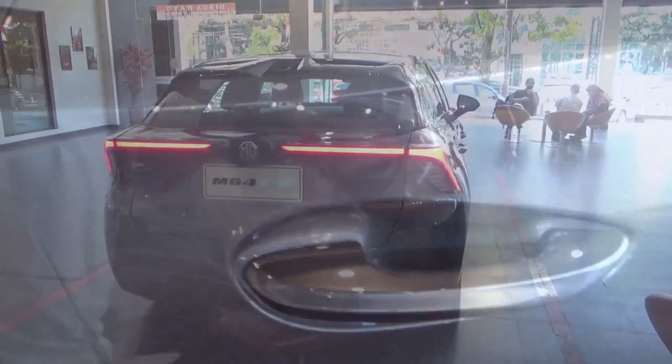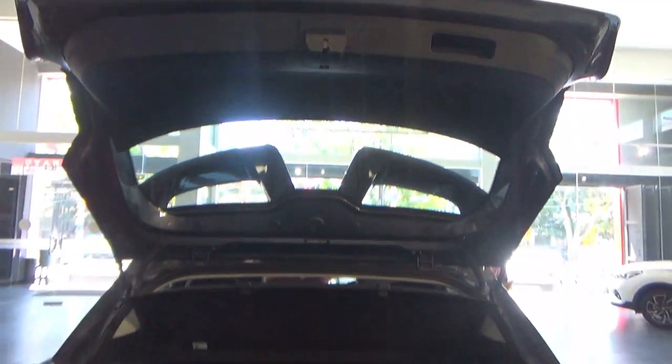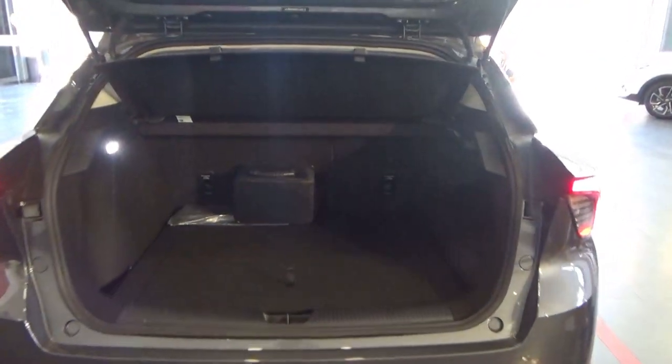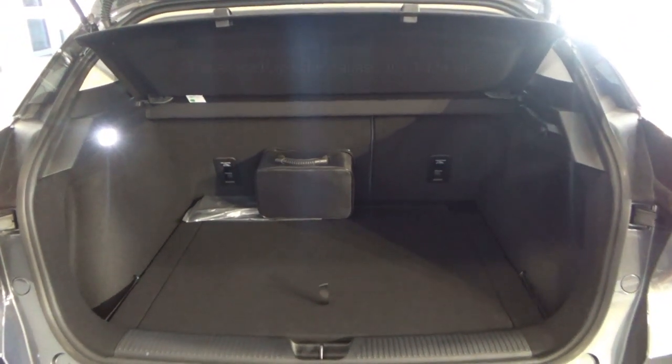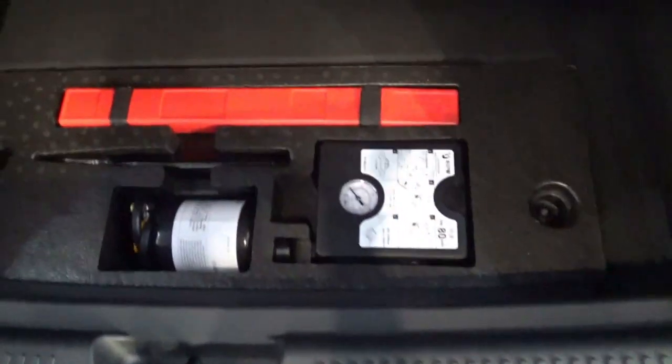Let's take a look at the boot. The boot in the MG4 is of a great size. There is storage area on the left-hand side with a storage net, and an LED boot light to illuminate the area. The charging kit is stored on the right-hand side with a storage net. Under the boot floor is the tyre mobility kit and the 12V battery.